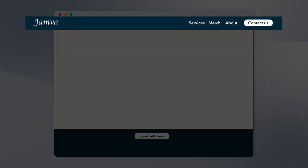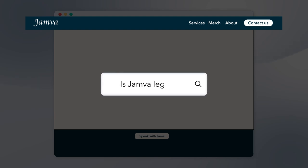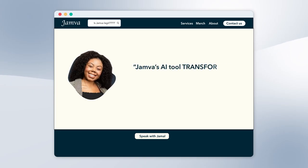Most importantly, plan out an intuitive navigation so that users can get from point A to point B with as little friction as possible. Stick with simple navigation at the top of the site and use a search bar to let users seek out what they're looking for. You can also use breadcrumbs to help users keep track of where they are on the site.